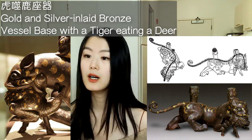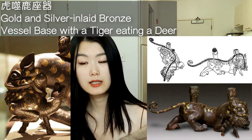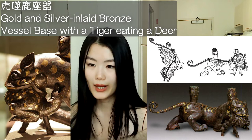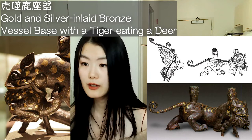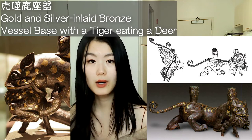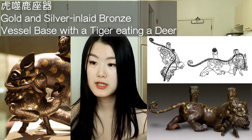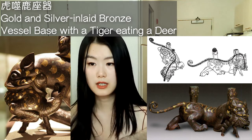The second artifact is this hu shi lu zuo qi, or golden silver inlaid bronze vessel base with a tiger eating a deer — 55.5 cm long, 22.1 cm tall. It has a unique, winding, S-shaped backbone and is full of energy. The artist very vividly captures the momentum, suspense, and thrill of the hunt. It wasn't designed to be viewed from any particular angle; viewing from different angles gives slightly different but equally vivid and lively curves and artistic aesthetics.